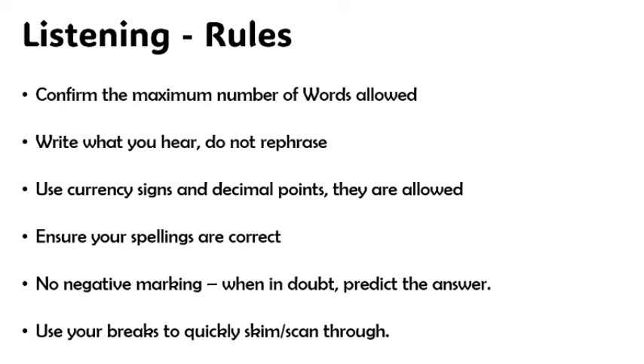Do not use synonyms. If you hear 'light,' light is light — light is not sun. The same way you hear the word or group of words, enter it in the exact same fashion. The use of currency signs and decimal points are allowed, so if you write one thousand dollars in words or use the symbol, both are accepted by the computer marking system.